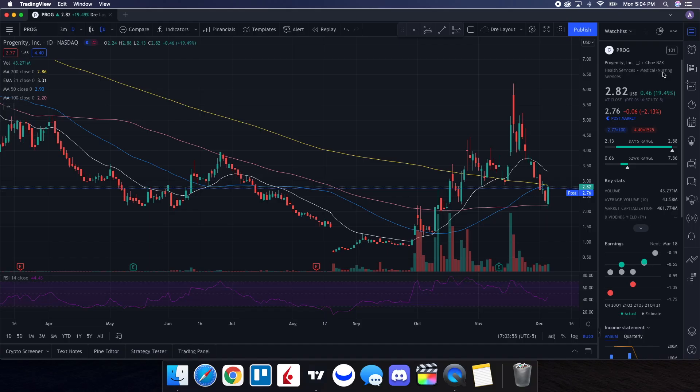Let's do the technical analysis for PROG. It ended up closing at $2.82, being up 19.49 percent. On the low it tested $2.13, and on the high it tested $2.88. When we take a look at the volume stats on the day, we traded 43.271 million shares, and the average volume over 10 trading days is 43.58 million shares — so pretty much at the average overall volume.